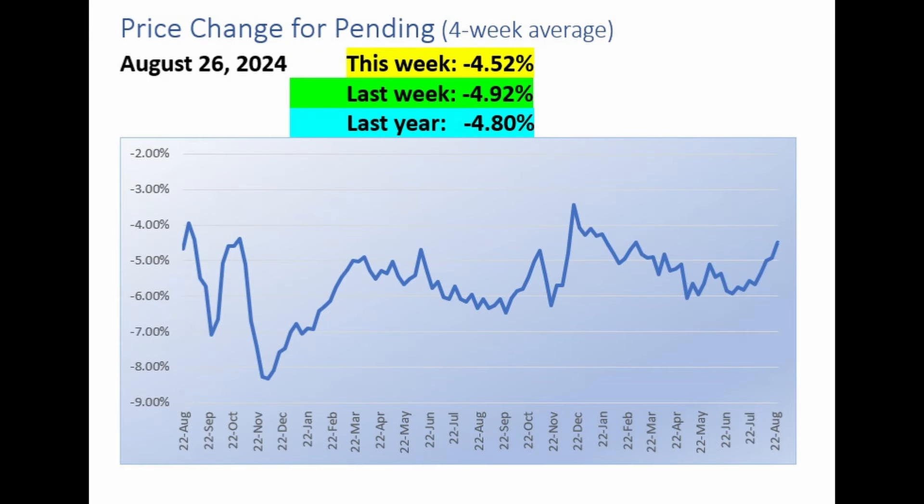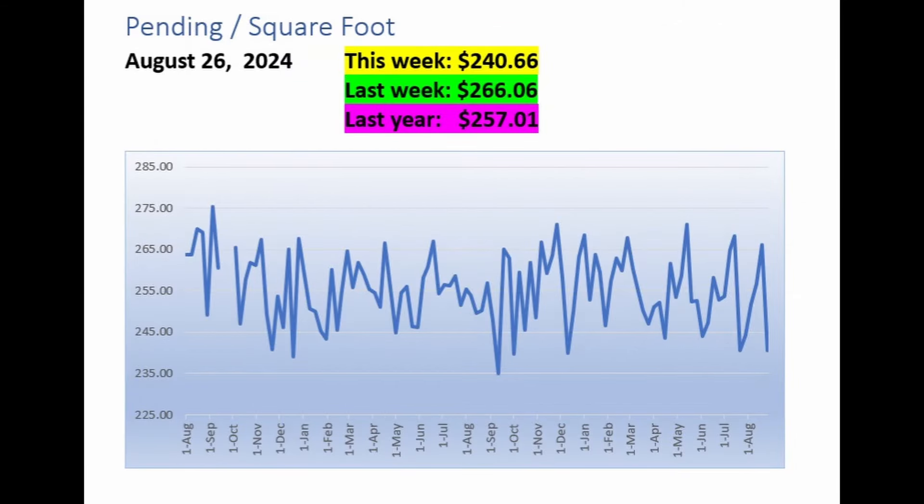Another way to track the market is to look at homes that went pending last week and see the price change from the original list price. We're continuing to improve: last week a 4.52% reduction, the previous week 4.92%, and a year ago 4.8%. For the last three months or so, sellers have not been feeling much pressure. However, the median price per square foot at which homes went pending last week was $240.66 — a big reduction from $266.06 the previous week and from $257.01 a year ago. This is the second lowest reading we've seen.